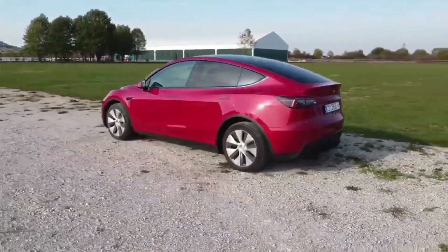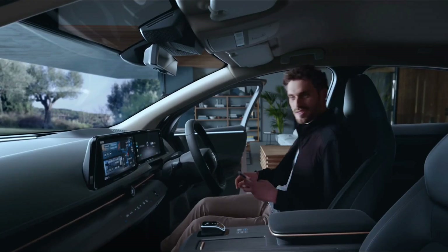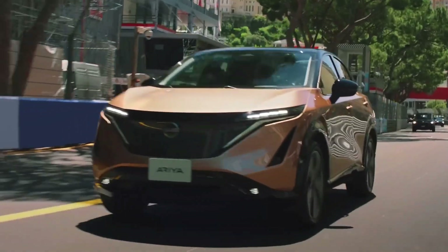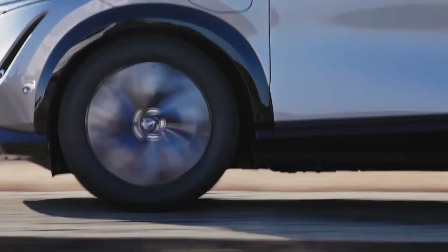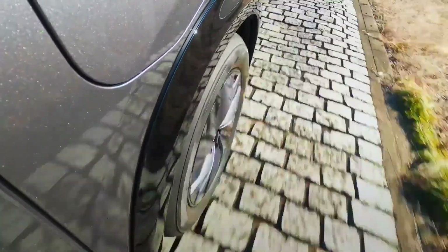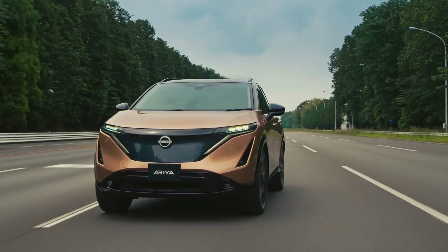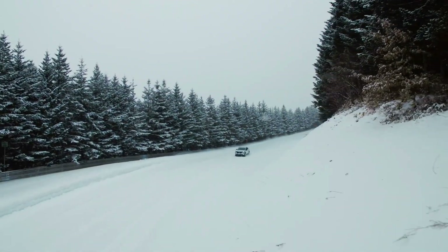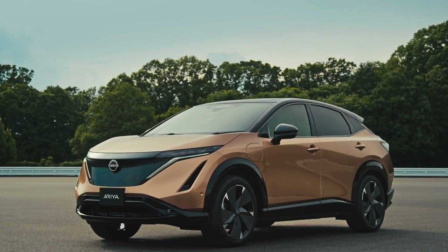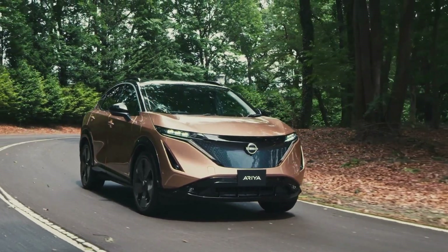The driving range and charging capacity of the EV are important considerations when making a purchase. The 2023 Nissan Ariya does not let down. The Ariya features a driving range of 300 miles, a 90-kilowatt-hour battery, front-wheel drive, and 214 horsepower and 221 pound-feet of torque. Experience the new Nissan e-4ORCE AWD for a boost in speed and power, with 388 horsepower and 443 pound-feet of torque. The Ariya also has the capacity to accept 130 kW of power using a Level 3 DC or 7.2 kW using a Level 2 240-volt charger.